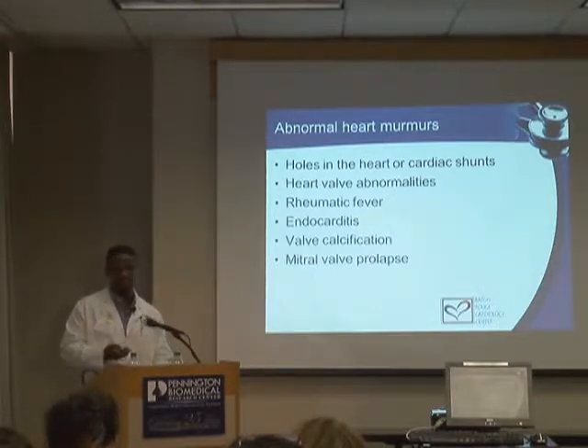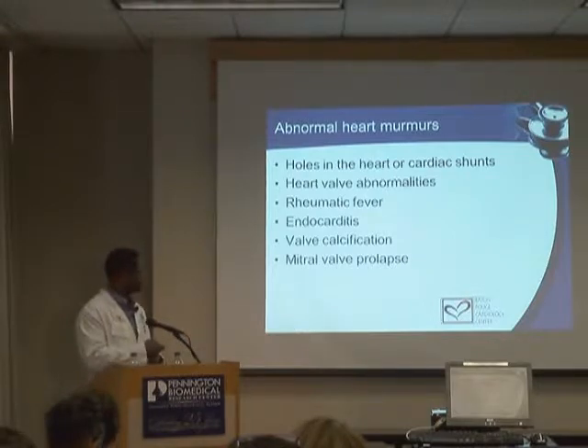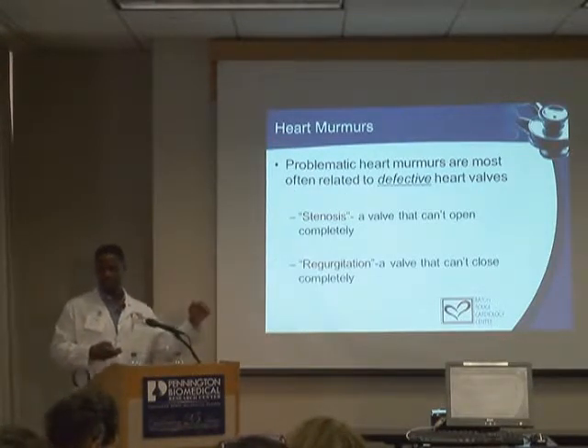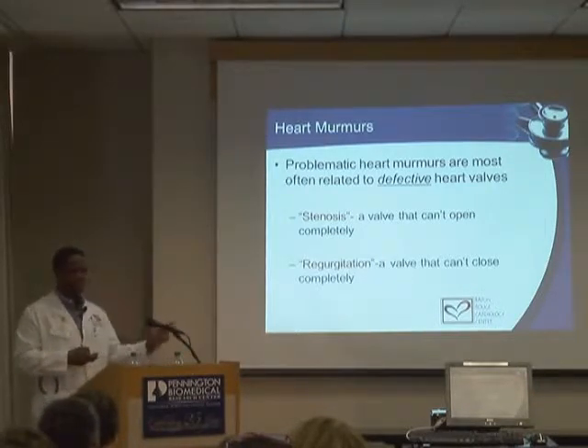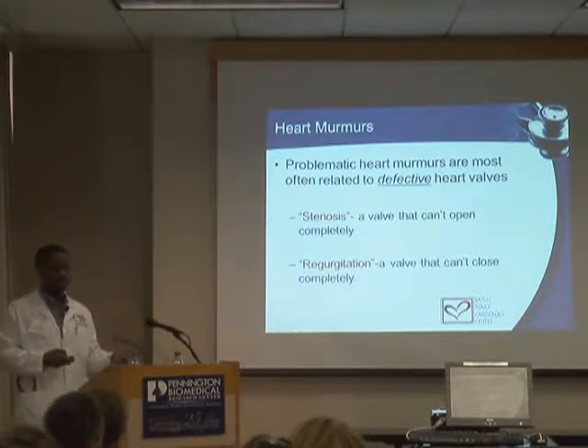Mitral valve prolapse is very common — we probably have some patients here with prolapse who either know it or don't. It can lead to problems with the mitral valve that cause murmurs and eventual complications. The two major disturbances that can occur with a heart valve are that it can't open properly or it can't close properly.